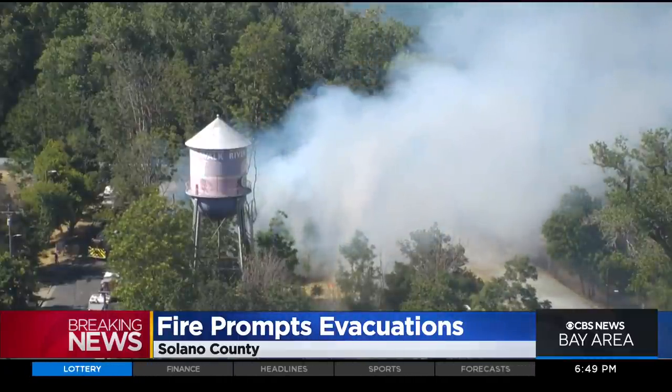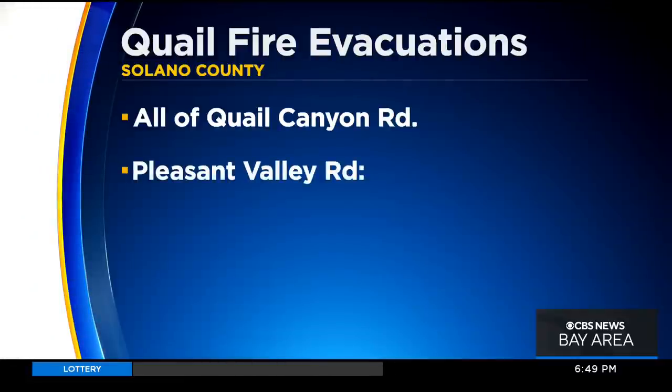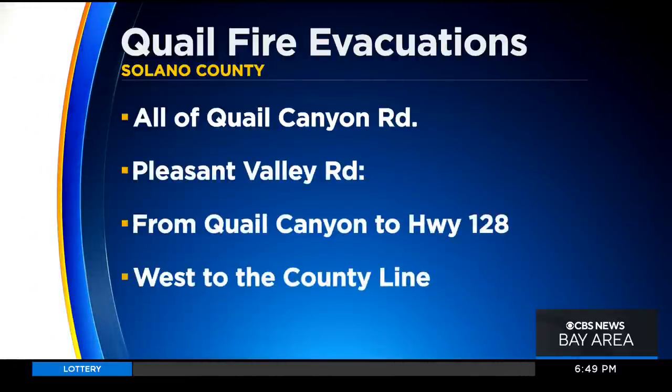There is an immediate threat to life in the area. The evacuations cover all of Quail Canyon Road, Pleasant Valley Road from Quail Canyon Road to Highway 128 and west of the county line. County officials are telling residents in those areas to leave now.